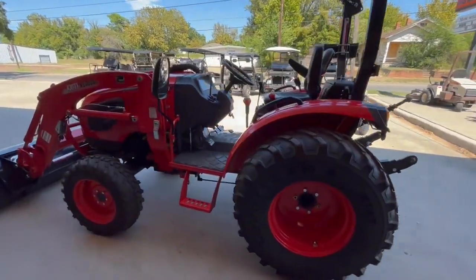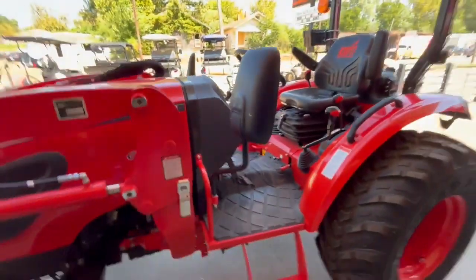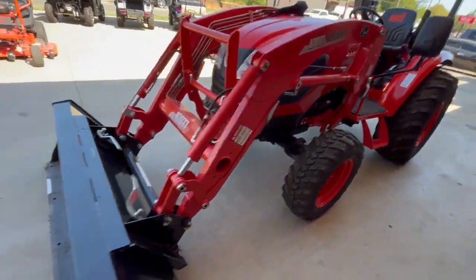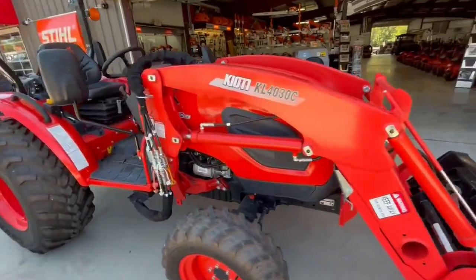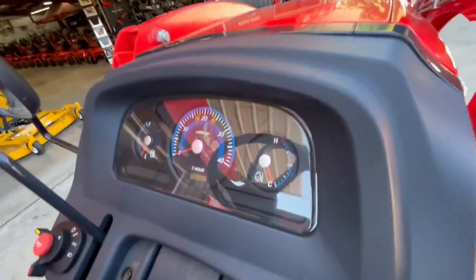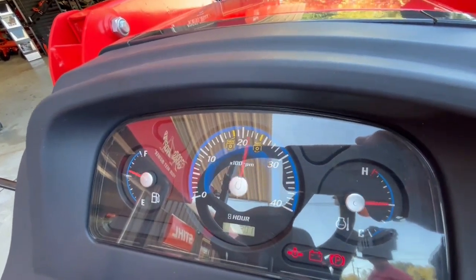We got an almost perfect, flawless 35-horse Coyote — it is the CK 3510 SE. It is a shuttle shift tractor with a lift capacity on the bucket of a little over 1,600 pounds. It's a super clean tractor; it had 19 hours when I picked it up. It's got the upgraded seat on it, and a whole 20 hours now.